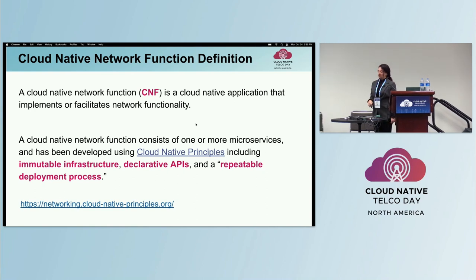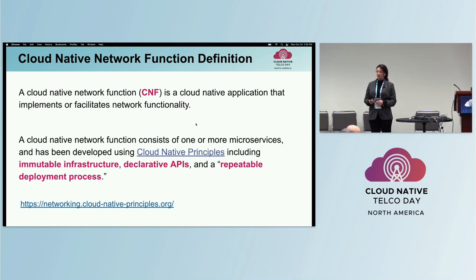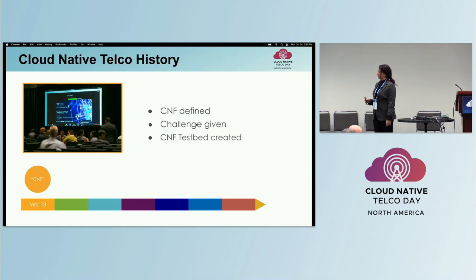The CNF definition: a CNF contains one or more microservices that follows Cloud Native best practices, like declarative API, immutable infrastructure, and a repeatable deployment process. The initial definition of CNF was defined in 2018 by Dan Kahn, Ed Warnecke, and Frederick Kotz at ONS in Los Angeles. A challenge was given: how do we apply Cloud Native network functions to telco applications, and how would we measure the benefits of going from VNFs to CNFs?